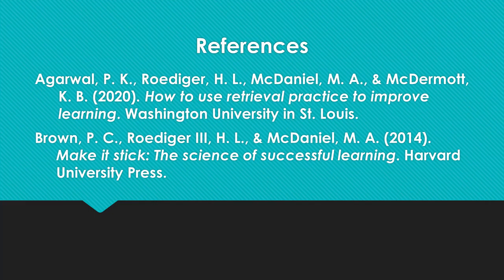Here are some references that you can consult for further information. Thank you for listening.